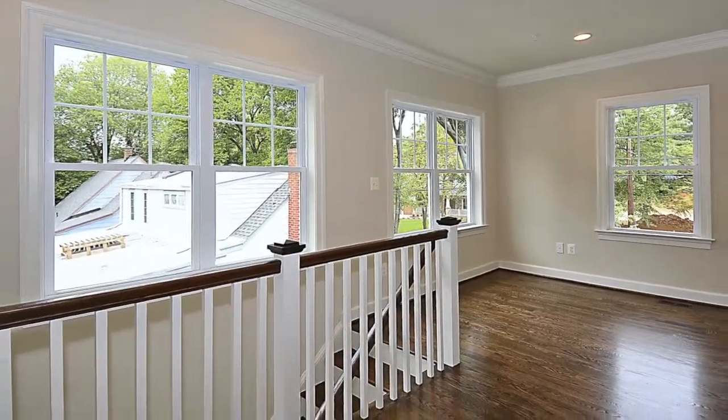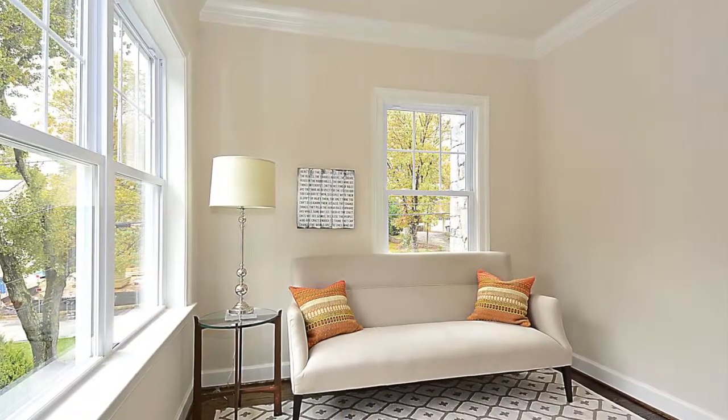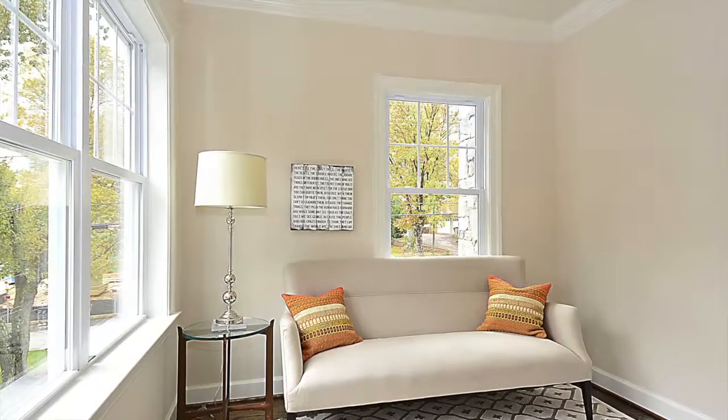Moving to the upper level of the home, you see a spacious homework area, complete with windows that give ample lighting and view for reading and writing.